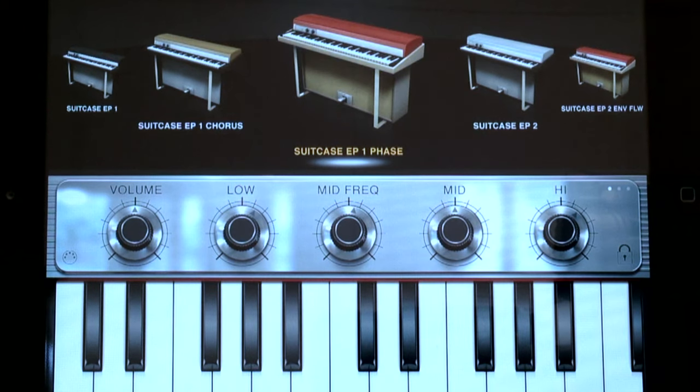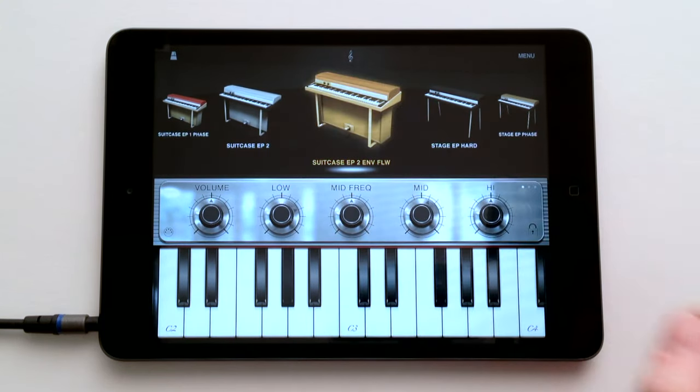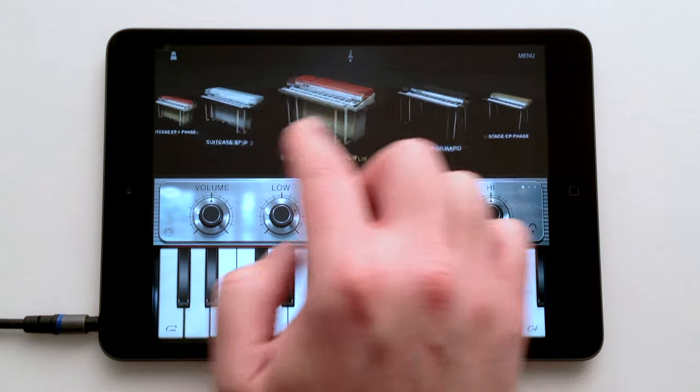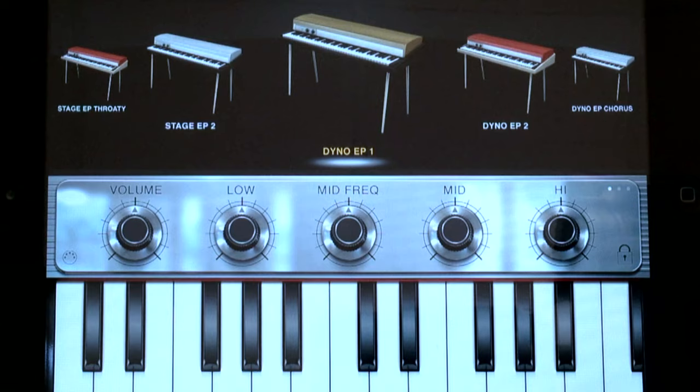We recorded the most classic instruments made by legendary manufacturers like Rhodes, Wurlitzer, Yamaha, RMI, and Hohner, to bring you the sounds that made the hits of pop, rock, jazz, and funk.